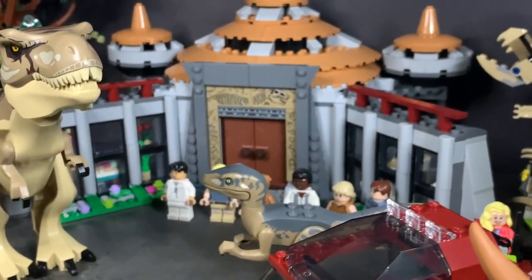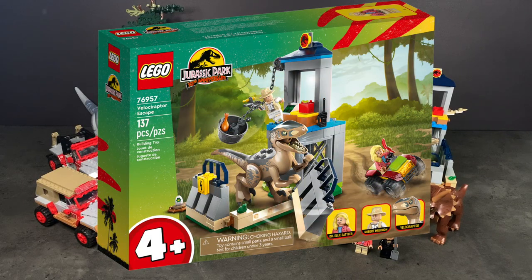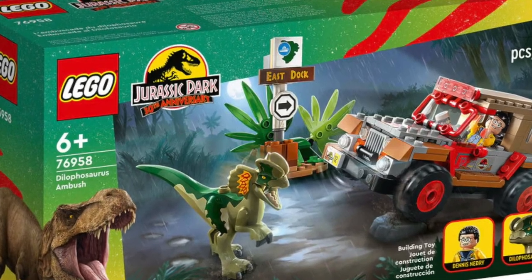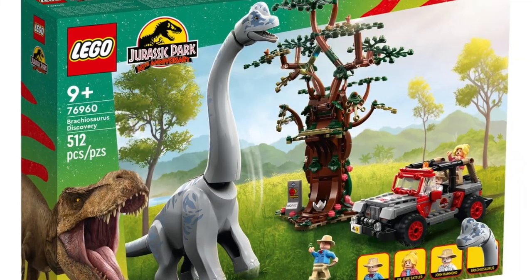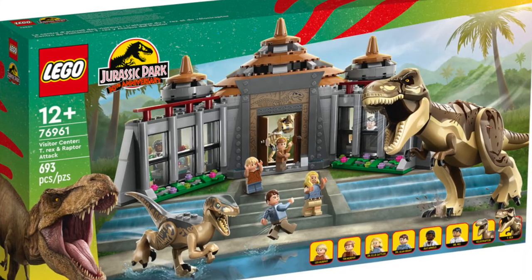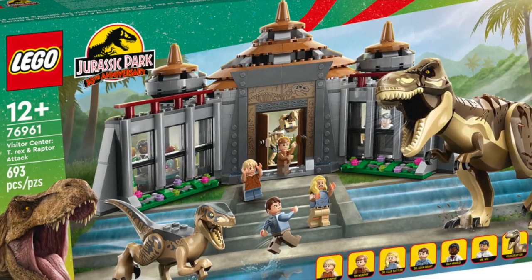The sets featured are: 76957 the Velociraptor Escape, 76958 the Dilophosaurus Ambush, 76959 the Triceratops Research, 76960 the Brachiosaurus Discovery, and lastly 76961 the Jurassic Park Visitor Center T-Rex and Raptor Attack.